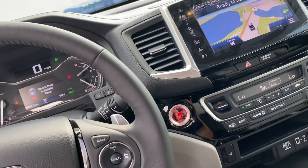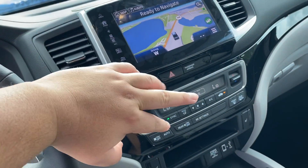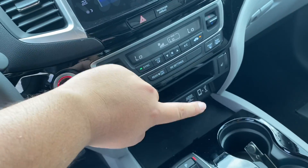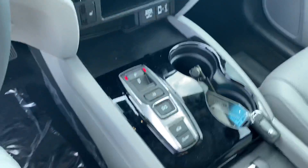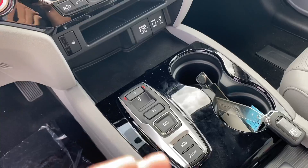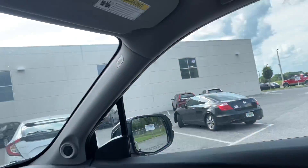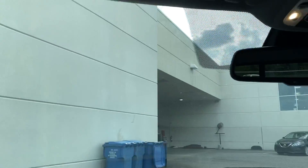You do have push-to-start and dual climate control right over here, plus charging ports right over here. The gear selector is right over here — very new to Honda — and I'll show you how to use that once you arrive at the dealership. You also have a sunroof and a garage opener right over here.